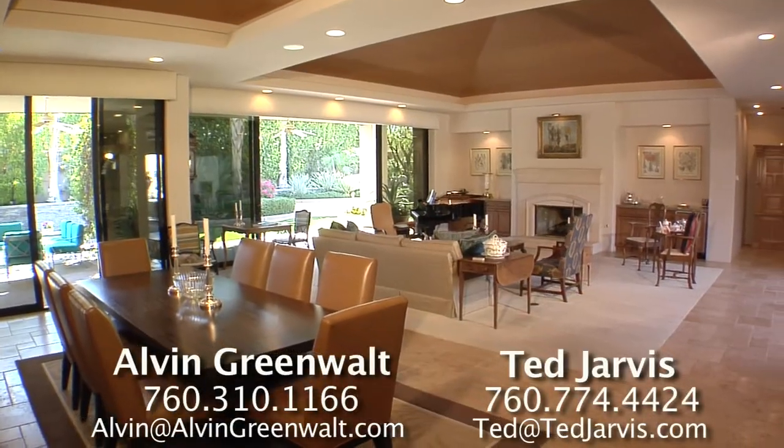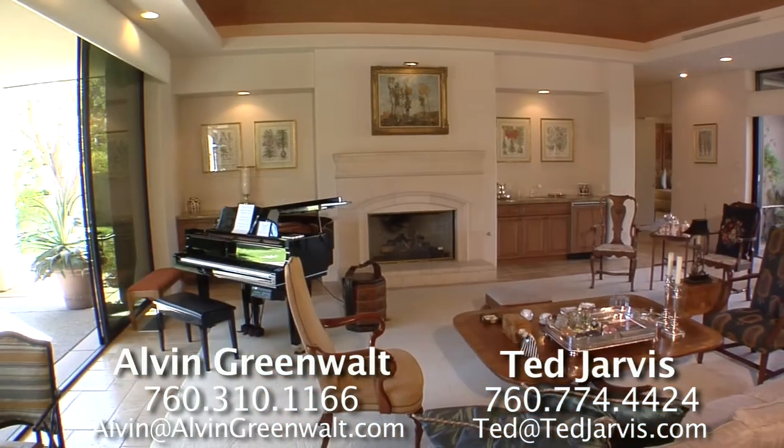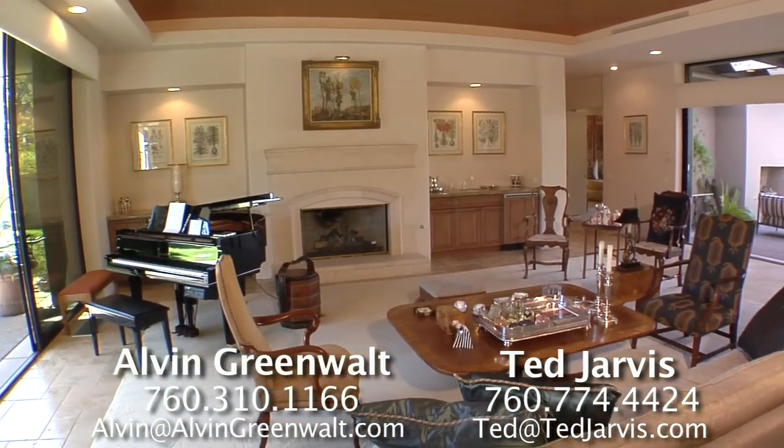Built in 2003, this home has three bedrooms plus a study, four bathrooms, and over 4,600 square feet of living space.